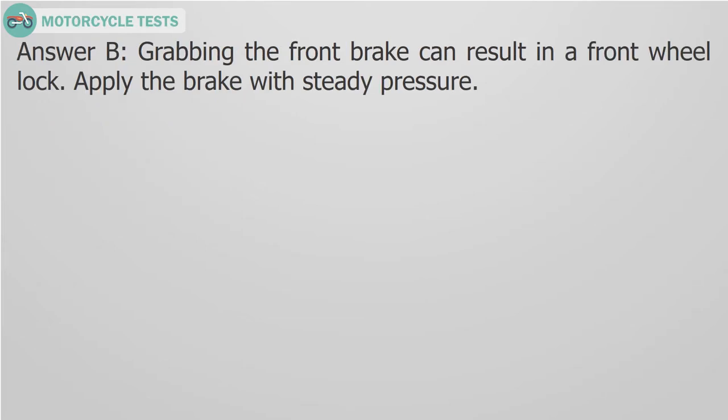Answer B. Grabbing the front brake can result in a front wheel lock. Apply the brake with steady pressure.